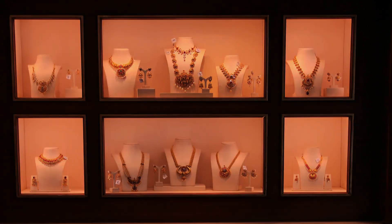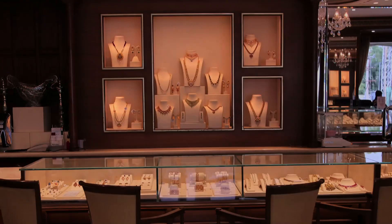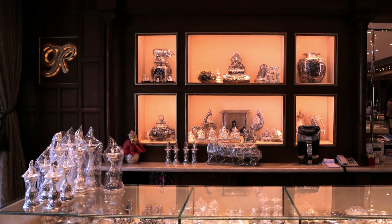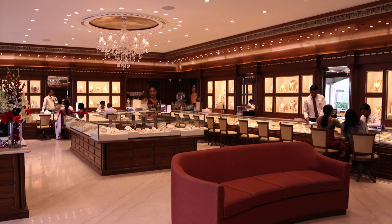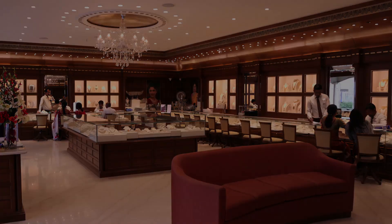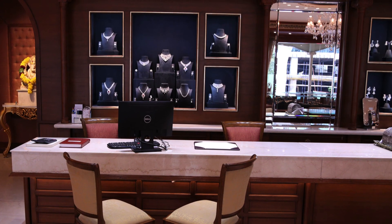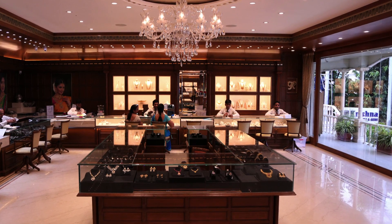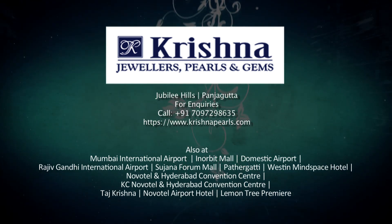We mean diamonds, we mean gold, we mean gems and precious stones, we mean pearls, we mean silver antique collections. We are 33 years of trust, with 15 showrooms spread over Hyderabad and Mumbai, filling happiness and prosperity into thousands of families across the globe. Krishna Jewelers Pearls and Gems.